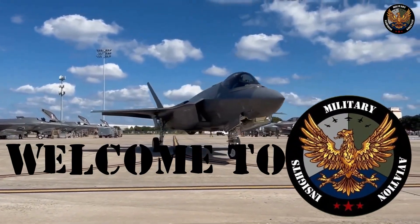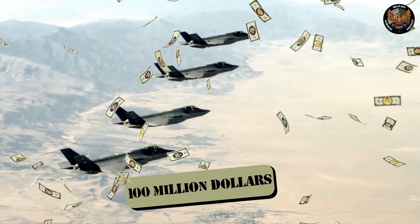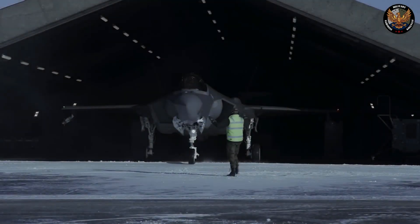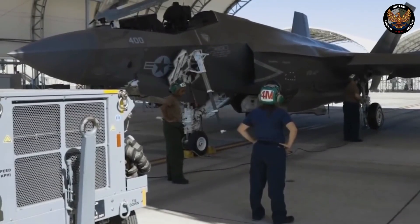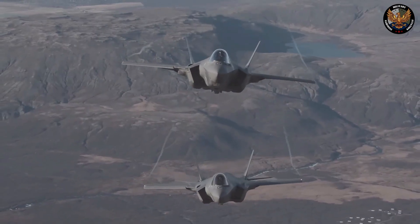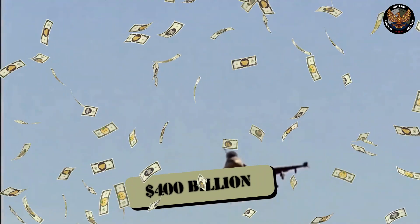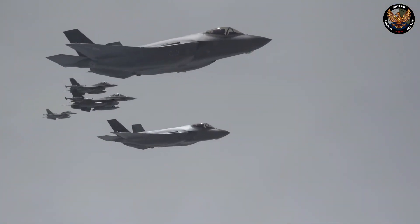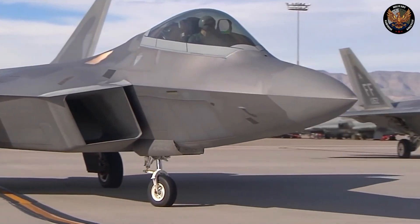Hello everyone, and welcome to our channel. Today we are going to tell you why the F-35 costs are insane — it's over $100 million. The F-35 is a stealth multirole combat aircraft designed to perform air superiority and strike missions, as well as provide electronic warfare, intelligence, surveillance, and reconnaissance capabilities. It is also the most expensive weapons program in history, costing over $400 billion to develop and produce, and over $1.4 trillion to operate and maintain over its service life. But what makes the F-35 so expensive, and what are its features and benefits?